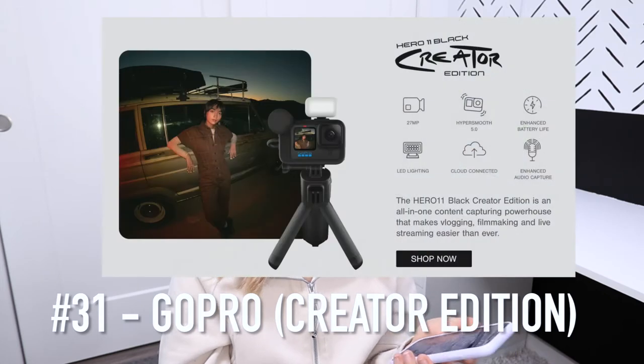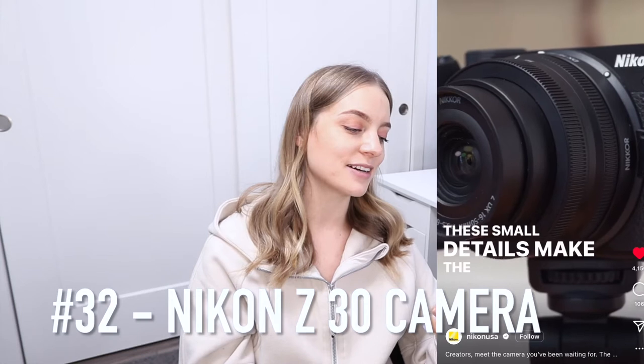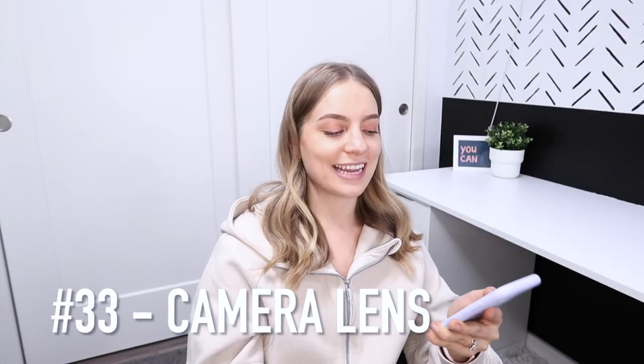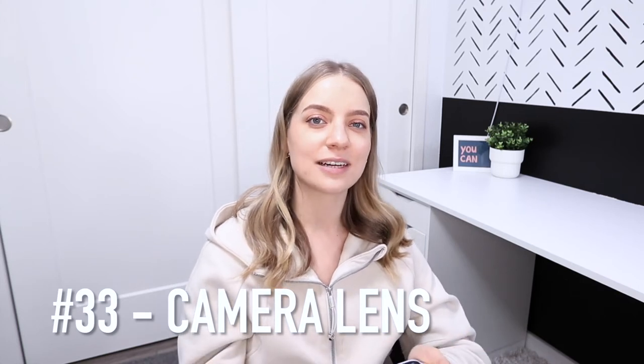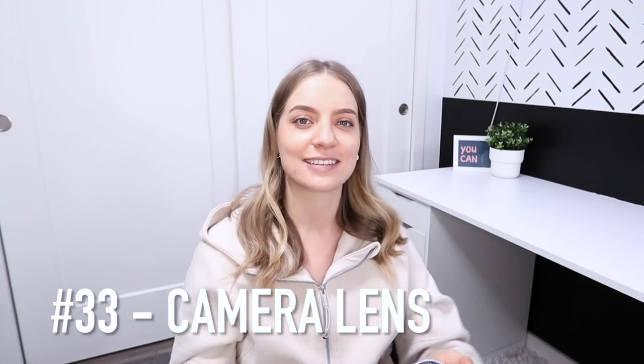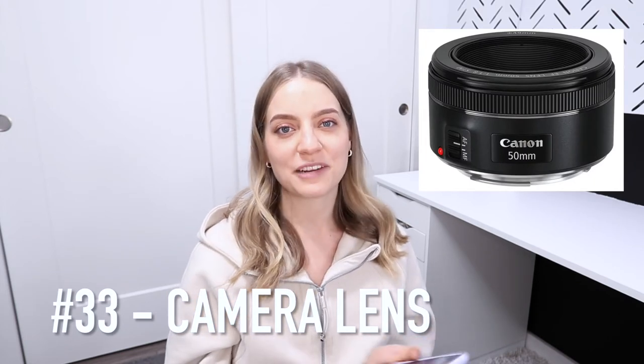Next I have a few higher ticket recommendations. Number 31 is the GoPro — I noticed they have a creator edition which looks really cool. Or there's a new vlogging camera that's been all the rage, the Nikon Z30. Number 33 is a new camera lens. If you know somebody who has a DSLR and just has the kit lens and hasn't upgraded yet, my recommendation is the 50 millimeter — that was my first lens upgrade and it's the best bang for your buck.